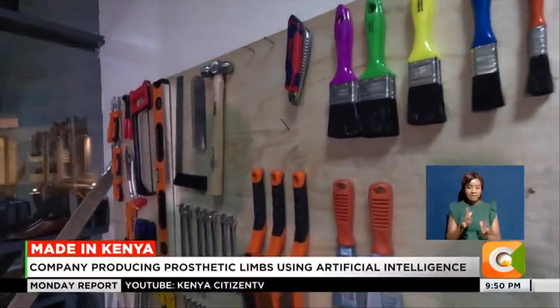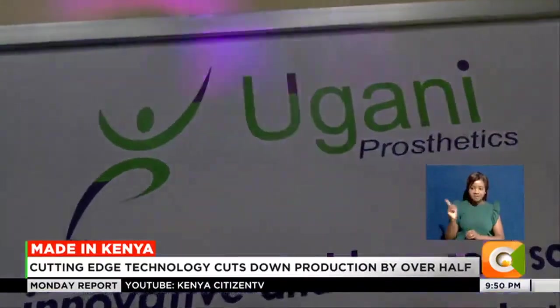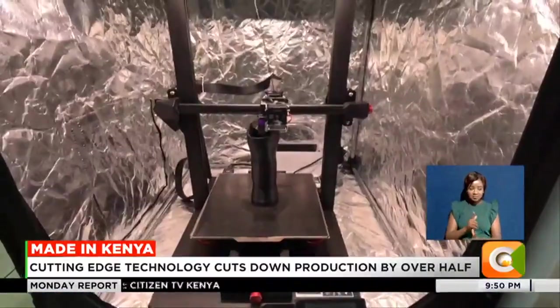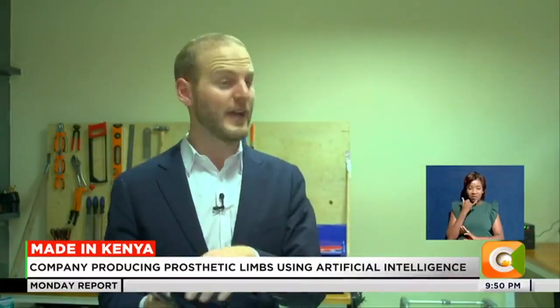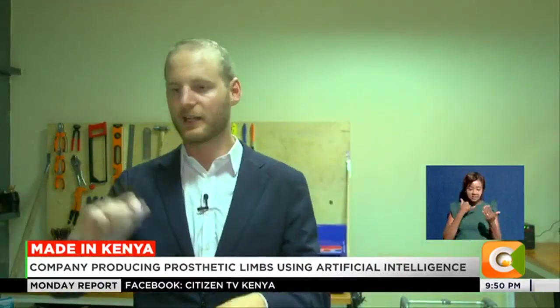Leveraging his knowledge of artificial intelligence, Valais returned to Kenya and founded Ugani Prosthetics, a venture making affordable prosthesis and orthosis using 3D printing technology. We start with a 3D scan of a patient. We use a smartphone which costs $300, so I can go anywhere in the country with my phone in my pocket and scan a patient.